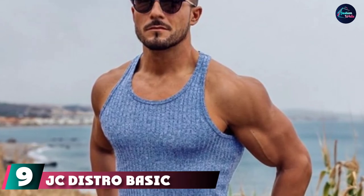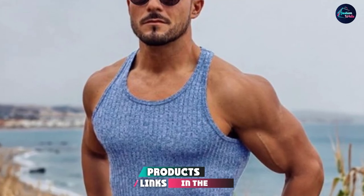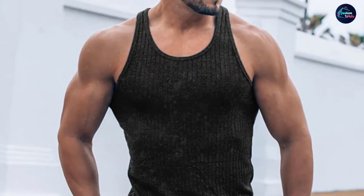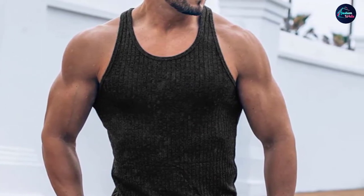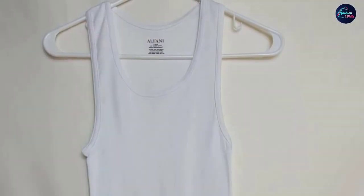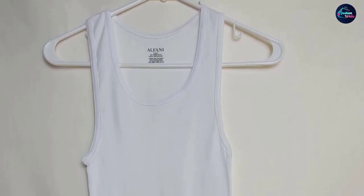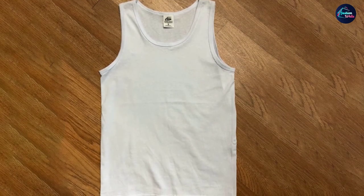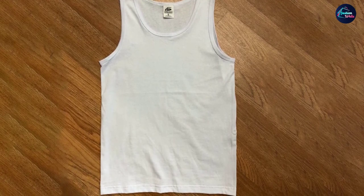At number 9, we have the JC Distro Basic Solid Tank Top. We recommend stocking up on this tank top, which can be worn almost anywhere — from a run, to a backyard barbecue, to your next tropical vacation. The versatile tank is made from 100% ring-spun cotton jersey material for a super soft finish that wears in perfectly over time. The 5.5-ounce cotton is slightly weightier than other picks on our list, making it suitable for wearing out on its own rather than hidden as an undershirt. The tank top is cut for a trim but not tight fit, with slightly higher arm holes to accentuate your shoulders and biceps. Thick straps help the tank stay in place.